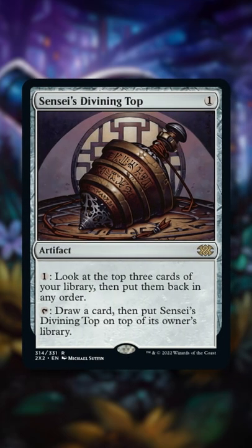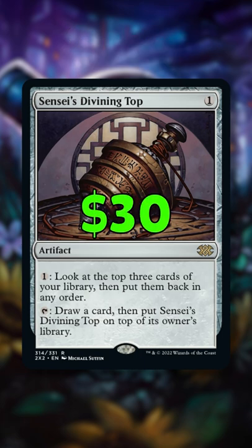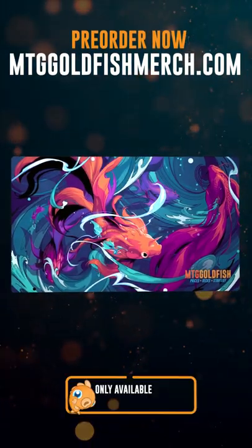And finally at number five is Sensei's Divining Top. The best top deck manipulation card plummeted from a recent peak of $69 to just $30 with the reprint. Let me know which sweet reprints you're excited to pick up.